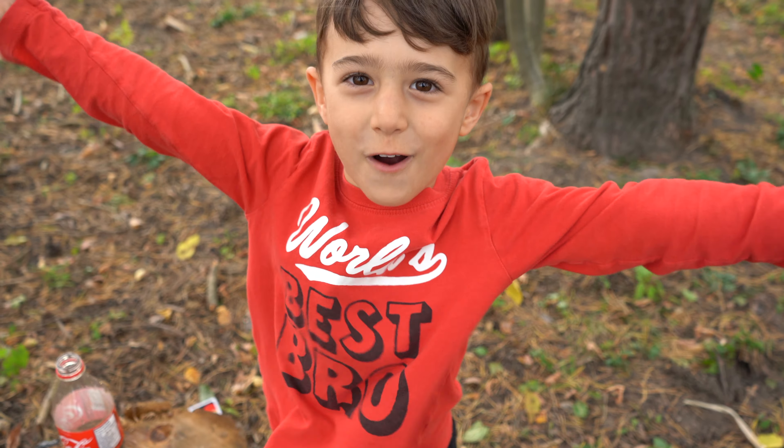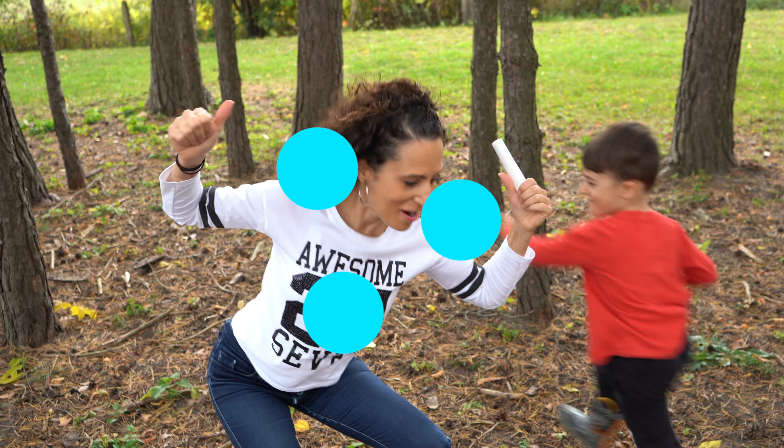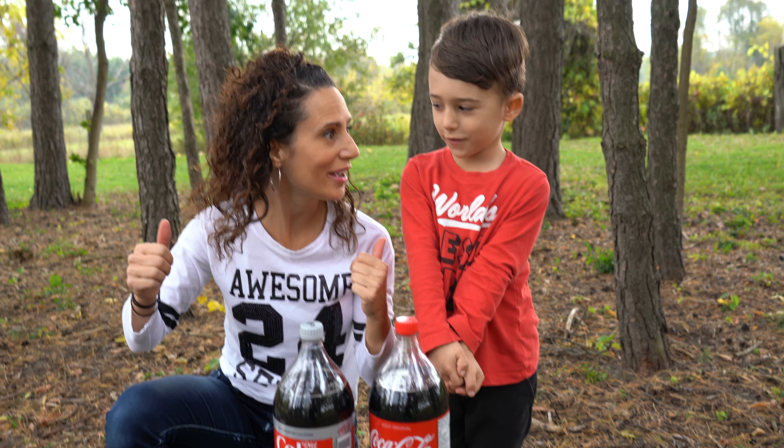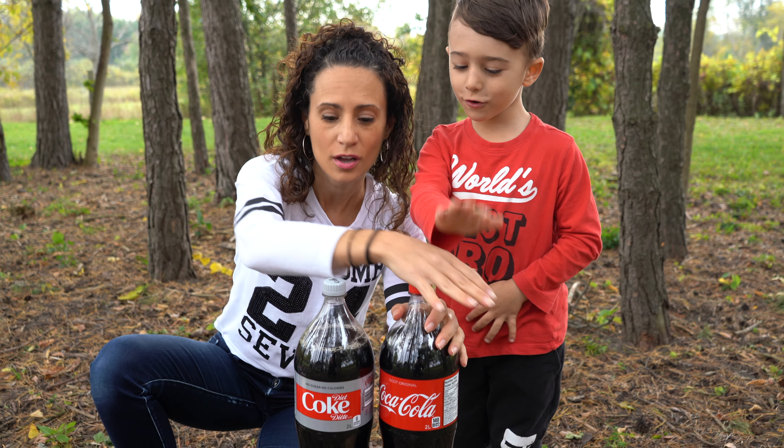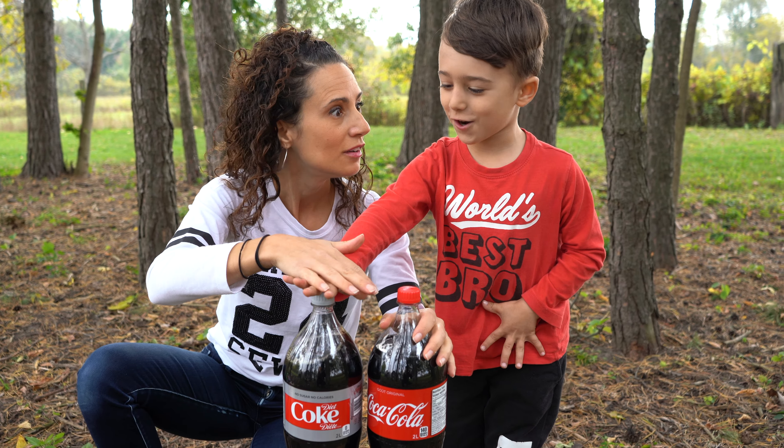Let's do the big one! The small ones were cool, weren't they? Now we have the big ones. So we're going to do Coke versus Diet Coke. Yeah!